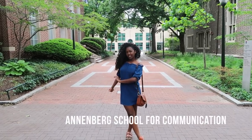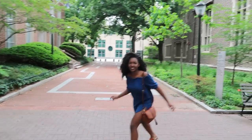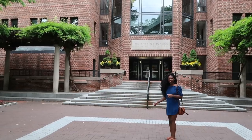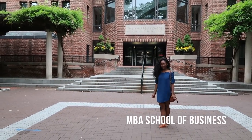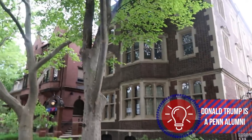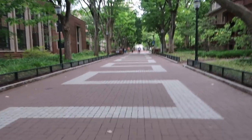The Annenberg School of Communication. And this is the MBA School of Business.